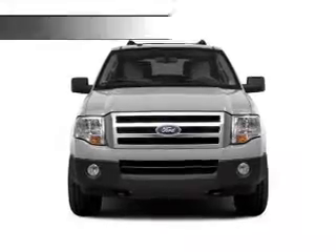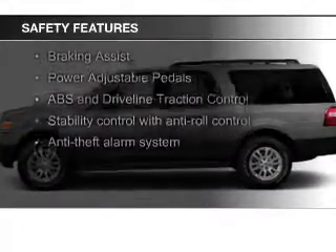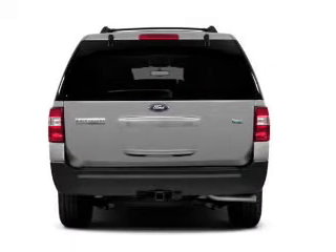Steering wheel controls, memory seats, trailer hitch, and aluminum rims. Safety was made a priority with these features: fog lights, side airbags, and second and third row airbags.